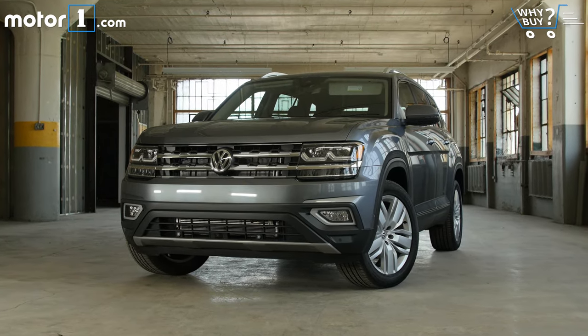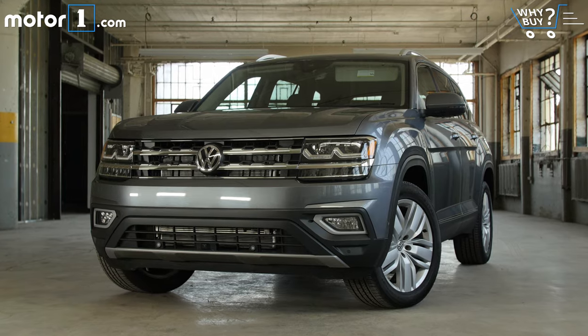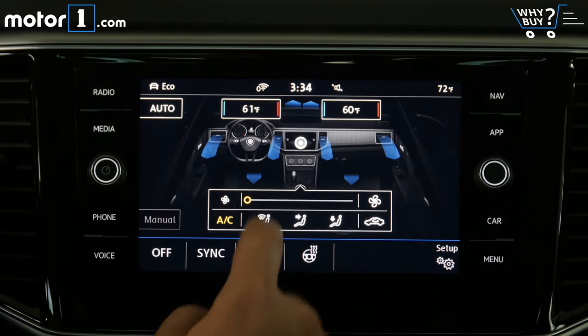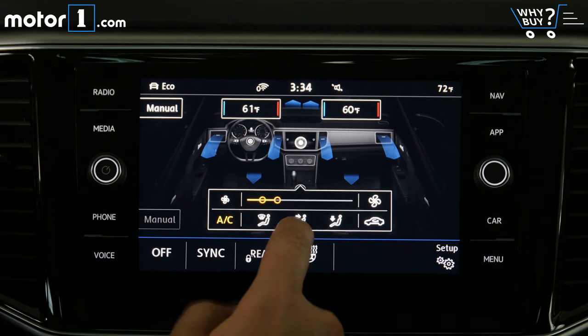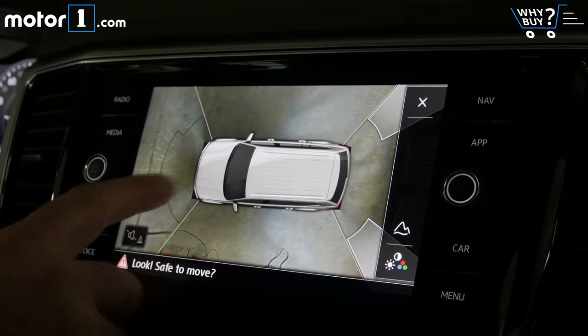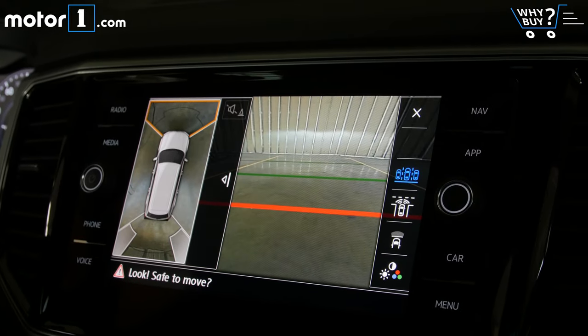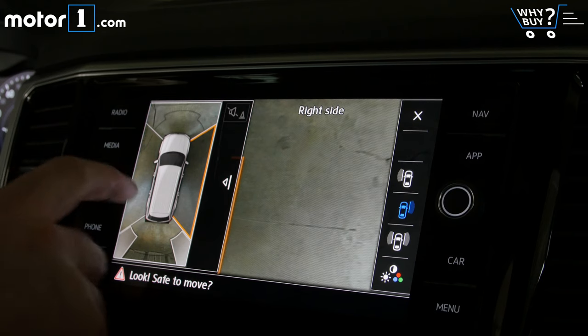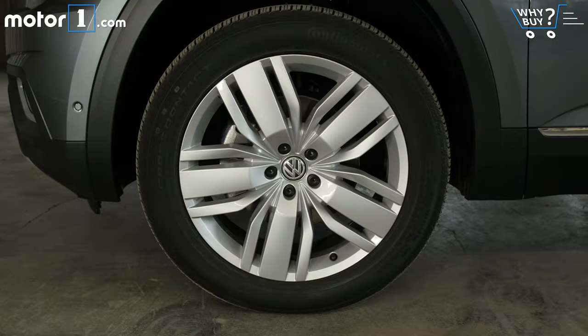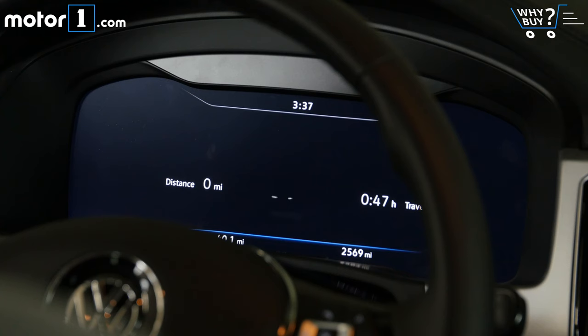Is it well equipped? The SEL Premium is equipped with about every feature you should expect from a $50,000 SUV: three-zone climate control with front seats that are heated and cooled, and heated second-row seats too. Cameras and sensors allow for safety features like adaptive cruise control, a 360-degree camera for parking, forward collision warning, blind spot monitoring, and even an auto park system. There are also typical top-trim amenities like big 20-inch wheels, leather everywhere, and a bright, good-looking, all-digital instrument cluster.